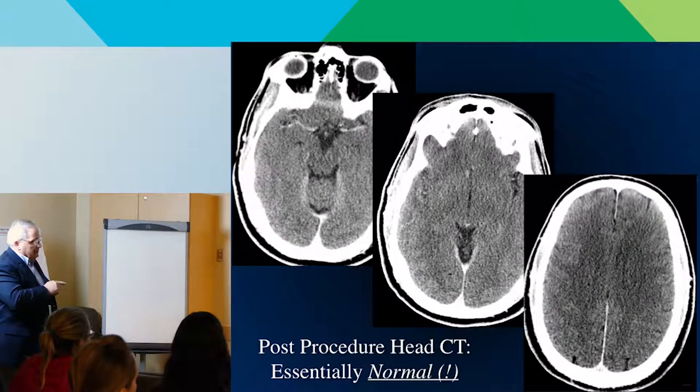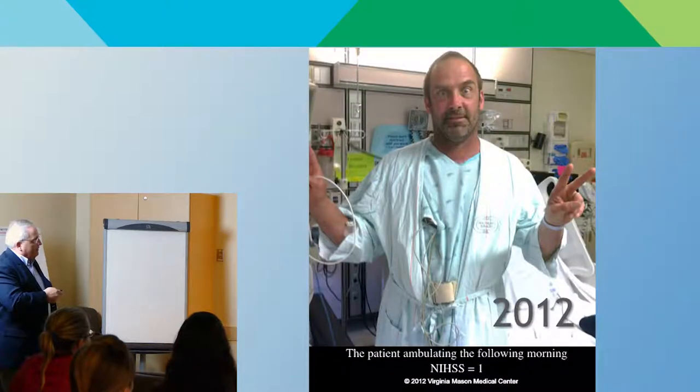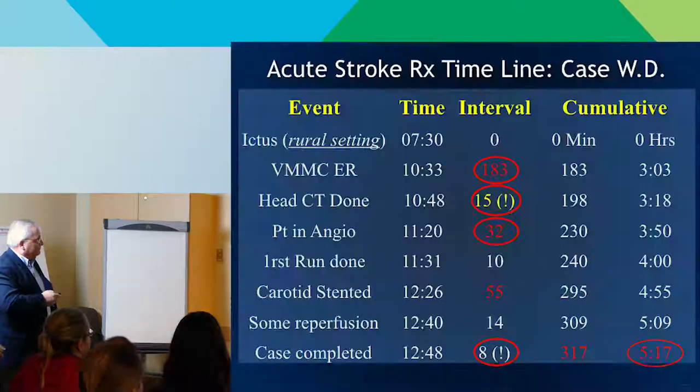The CT right afterwards is normal — pretty extraordinary. And here's this guy the next day with a stroke scale of one, asking to go back to work. This young man who would have been disabled and maybe in a nursing home is now asking to go back to work the next day. That's what this is all about.